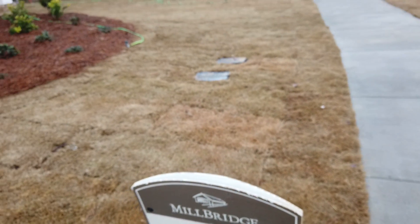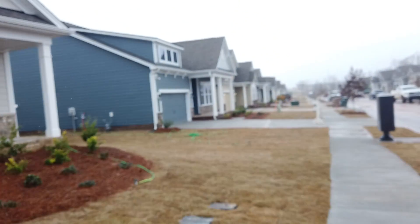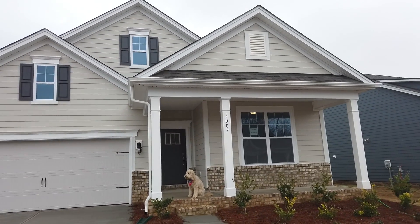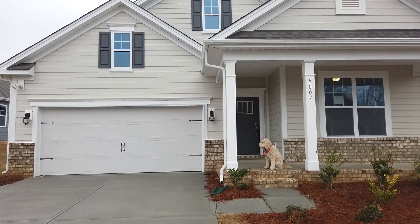Hey guys, I'm on location in Millbridge in a section of D.R. Horton homes that I think are really nice. A lot of ranch homes. And this is their — I'm going to call it the perfect ranch.